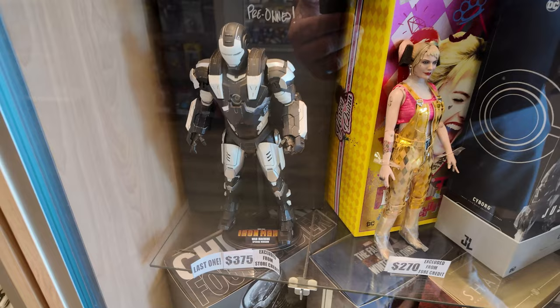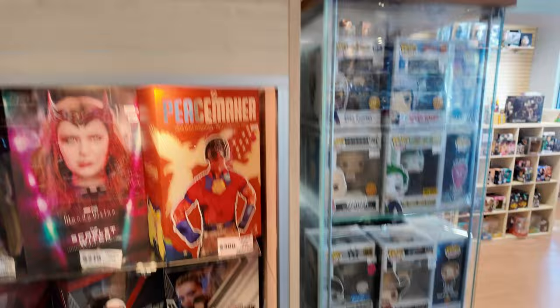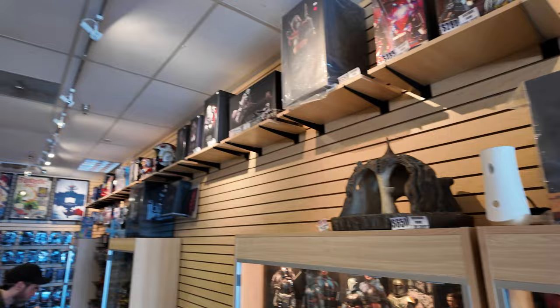They've got Falcon and Batman, some of the Shang-Chi stuff, Vader with the Blurb. They've got more Hot Toys and statues and stuff going along.